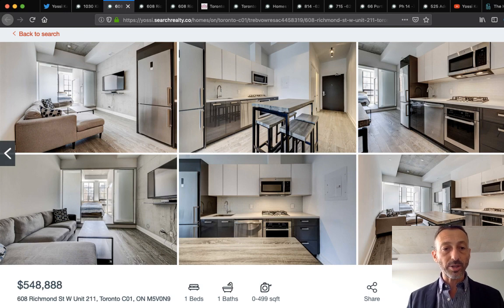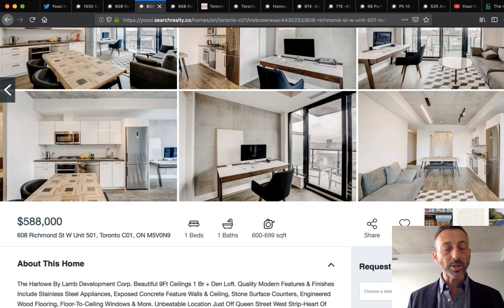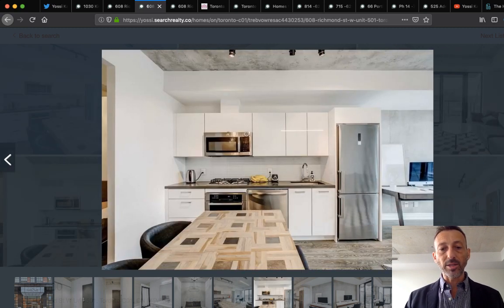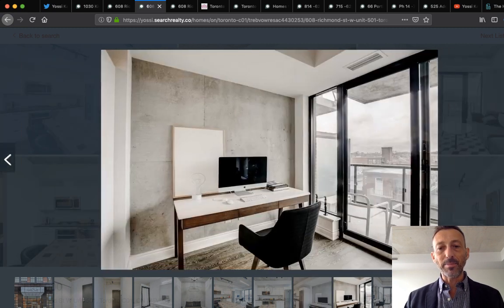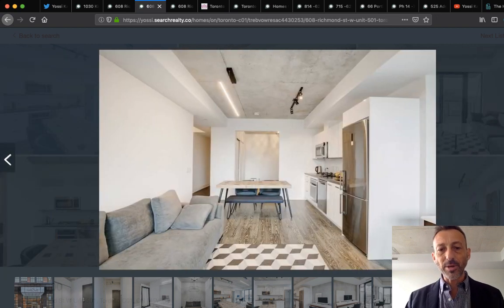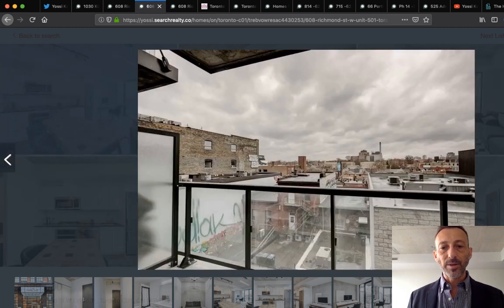Here's another unit at the same address — 608 Richmond, unit 501, listed at $588,000, a slightly larger unit. It's a wide unit, absolutely stunning — lots of light, beautiful building with a loft look that Lamb loves. It's got very nice Scandinavian-style furniture, nicely staged, and the flooring is carpet. The building turned out really, really well.